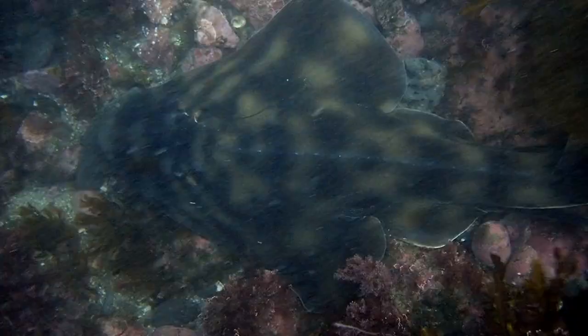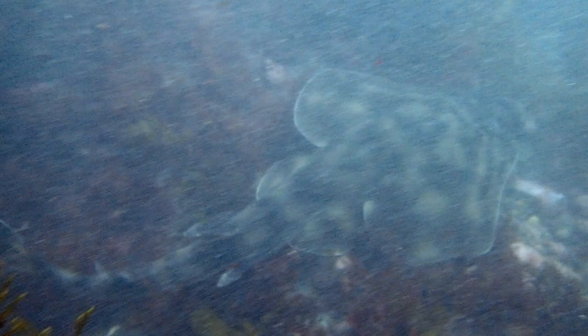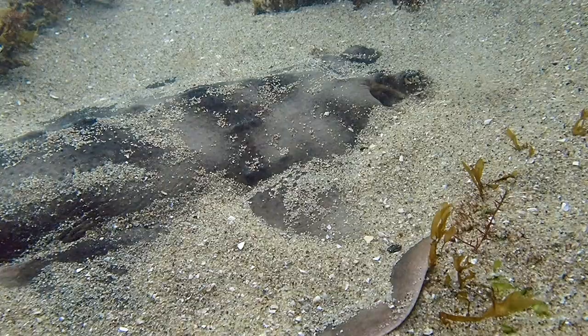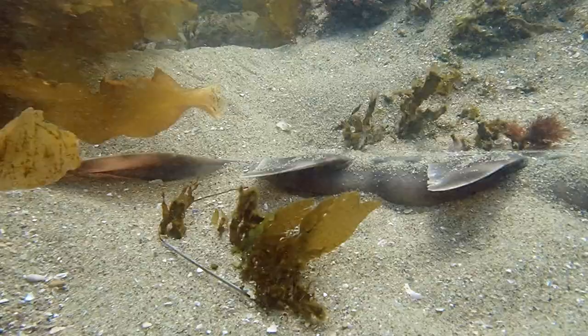We find a banded guitarfish in the rocky shallows. Banded guitarfish have a wedge-like head and body that taper down into the tail. They are grayish-brown, covered with wavy dark bands and spots. A single row of low spines runs down the center of their back. Two separate dorsal fins extend from the tail, and the caudal fin is large and rounded.